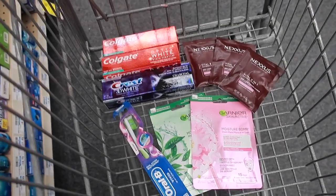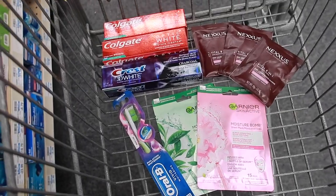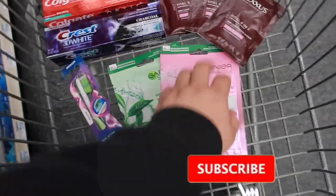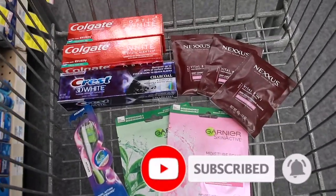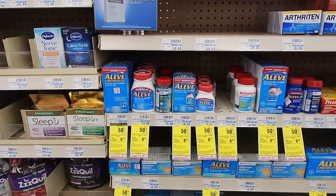Welcome back to our channel. We are back at CVS doing the paper deals of the week. I already grabbed items for one deal on Colgate, one on Crest, one on Garnier, and one on Nexus, which I already shared in my digital deal video. The breakdown is written in a Google Doc in the description if you want to check that out.